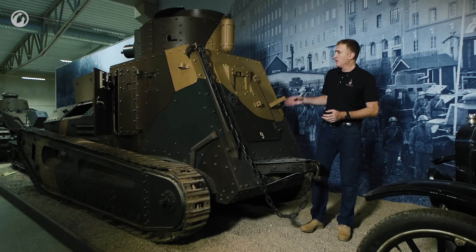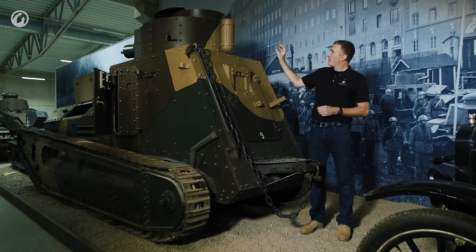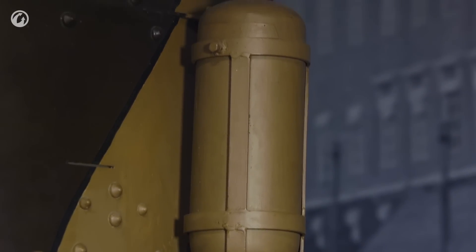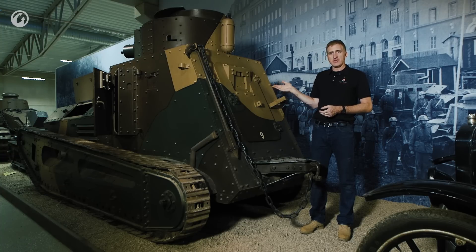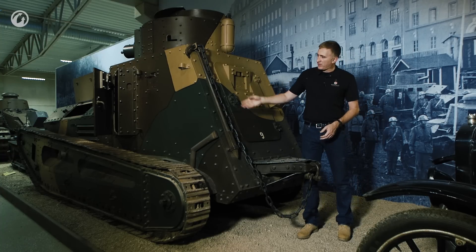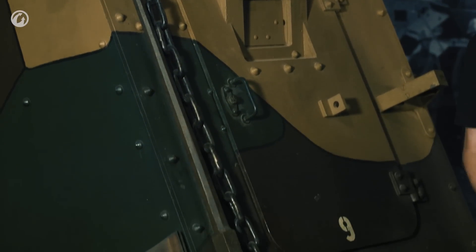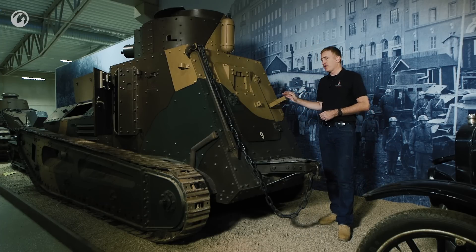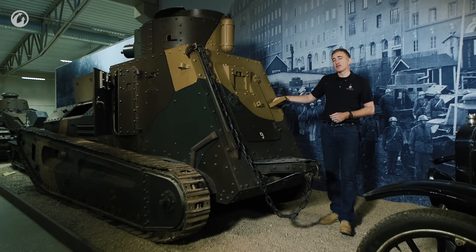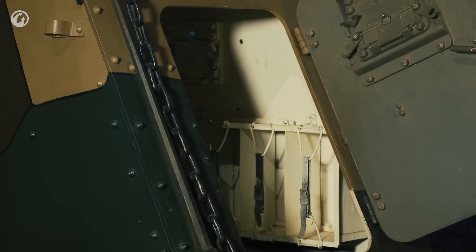Coming around to the back, it's dominated by one of the large doors. At the top, what looks like a fire extinguisher bottle is actually a fuel tank — fuel for the internal lighting system, since there are no electrics on this tank. The recovery system is basically a chain with a hook on the end, and we have what has got to be one of the world's first tanker bars. Exhaust is on the lower left, and the door is held in place by a simple but quite effective spring-loaded catch system. Let's open it up and have a look inside.